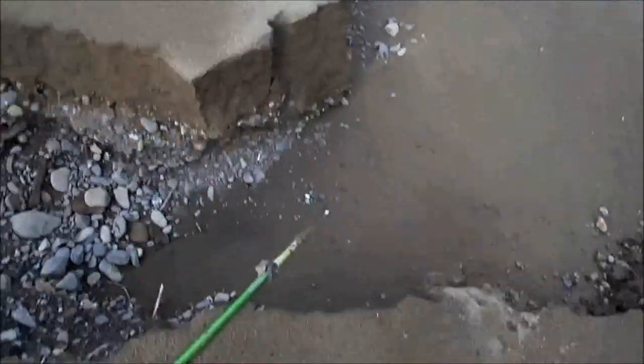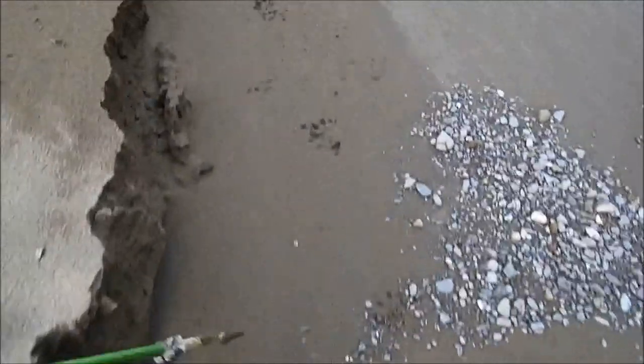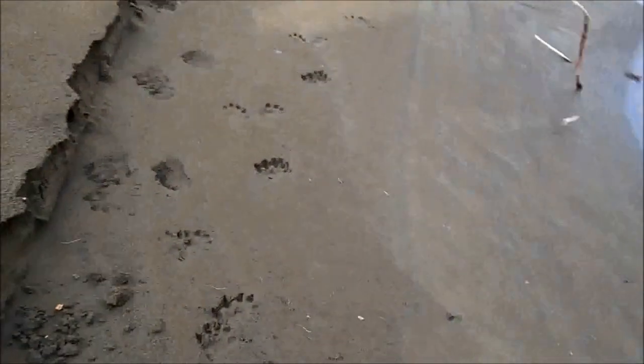And then it went down here — it jumped down this little berm right here and went over here. Now you've got some beautiful otter tracks right on the edge of the river. Perfect habitat for an otter.